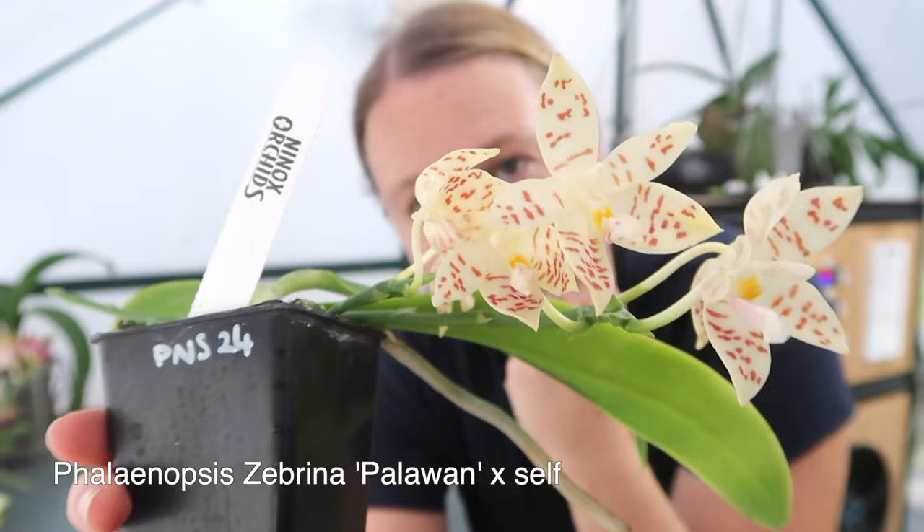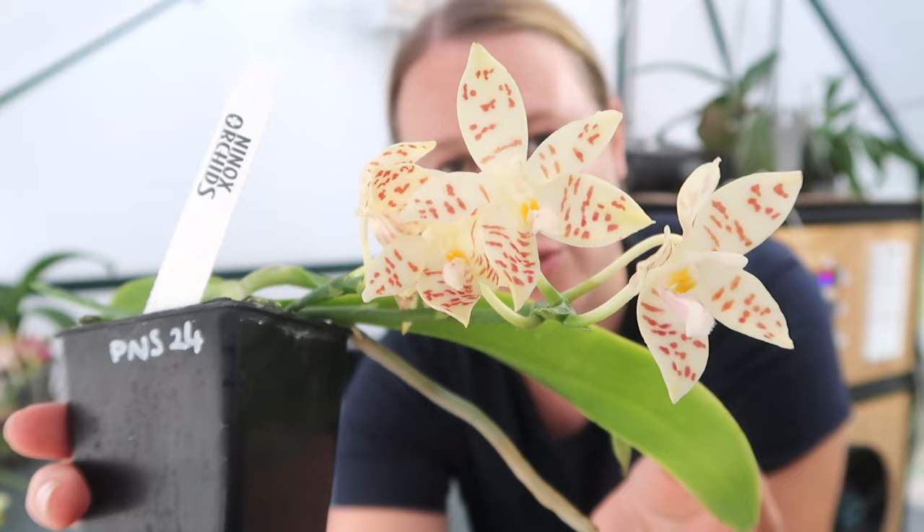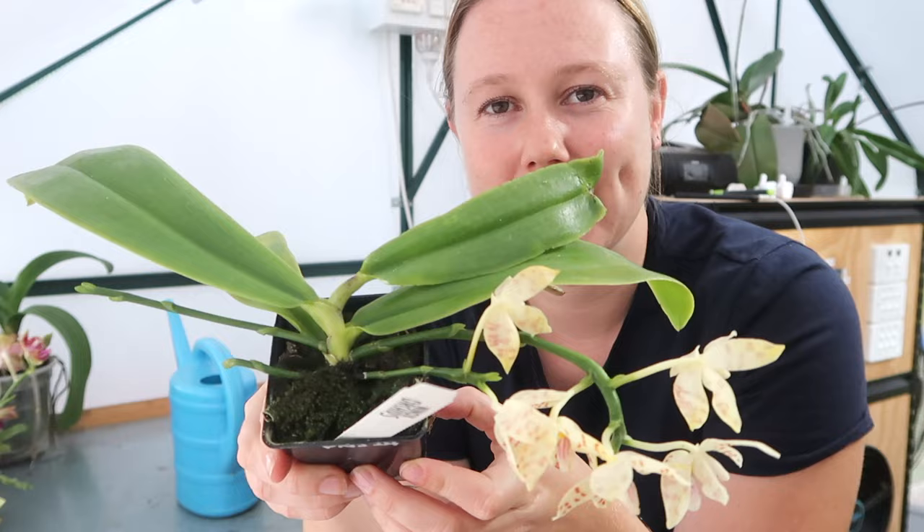I'm going to start off with the orchids that I recently purchased because they are still in flower and they're the ones probably in most desperate need of repotting. Let's start with probably the biggest one. This is my Phalaenopsis Zebrina Palawan cross self. I'll put all of the names in the description box down below so you can pick one up for yourself. It's from Ninox Orchids. As you can see, this one is super healthy, really large, and it has like four spikes.